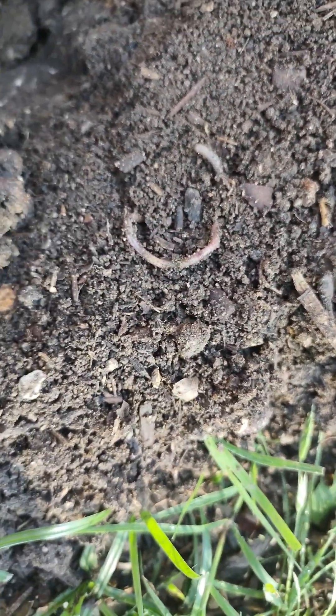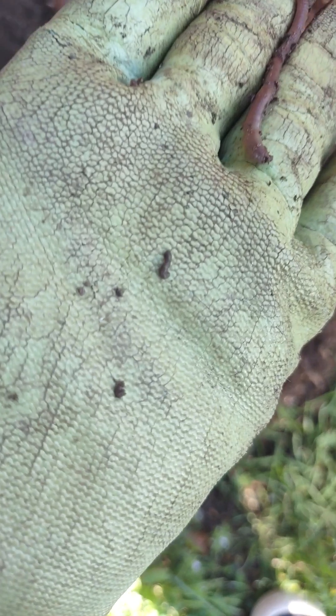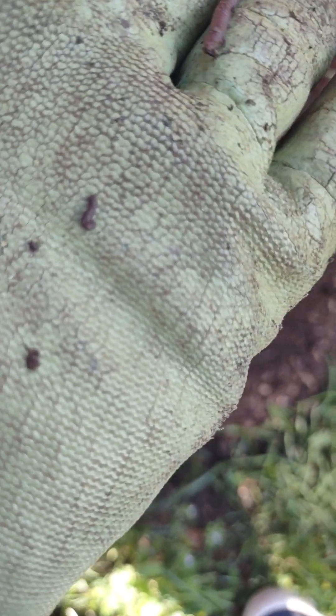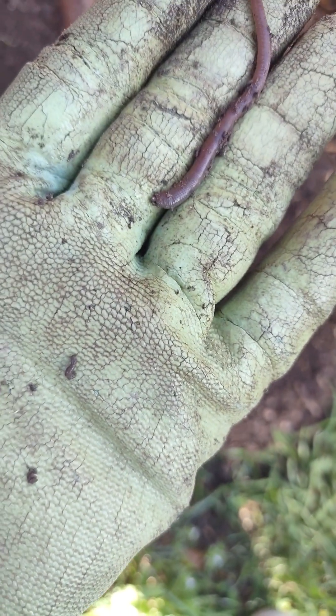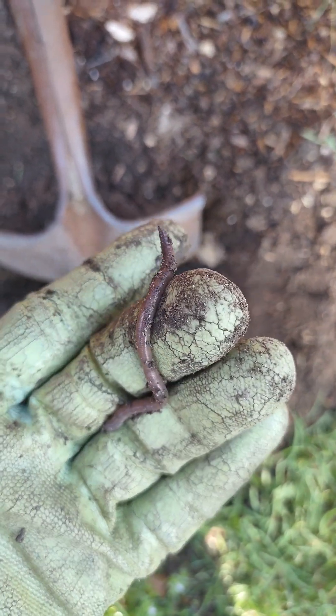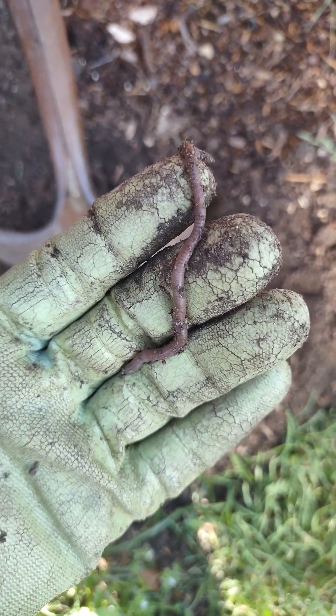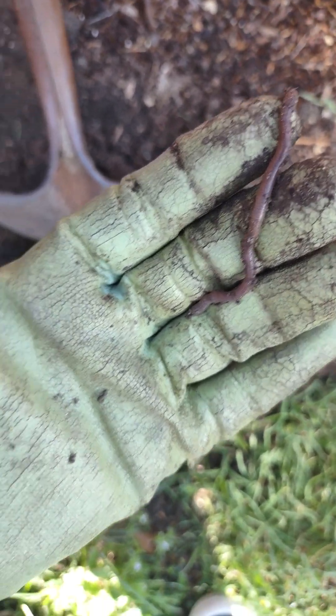Look, another one's coming! But this one was so long, and then look — it pooped. That's what you want in your garden. This stuff coming out of it composts your garden pretty much. Anyway, this thing was long coming out of there, and yeah it pooped that stuff.